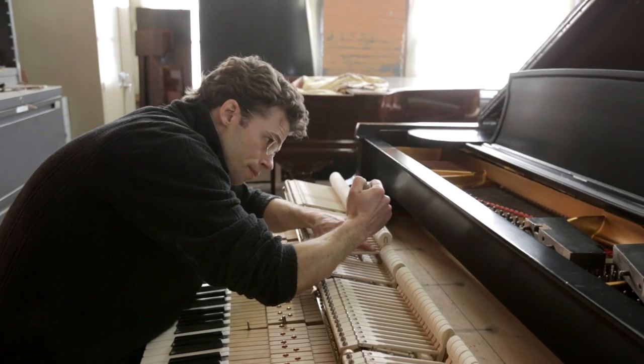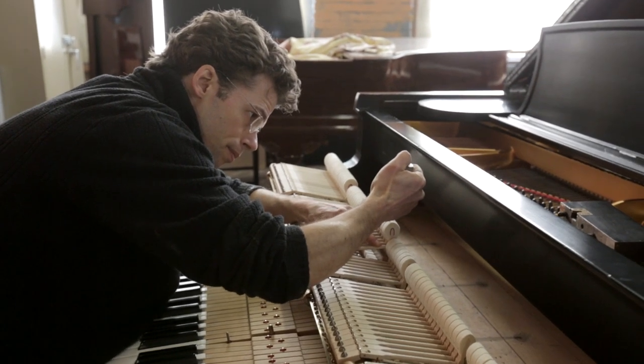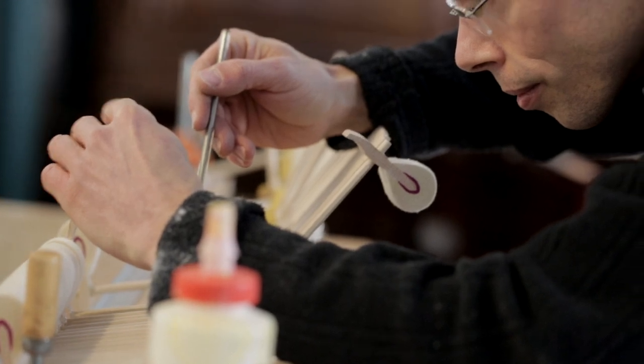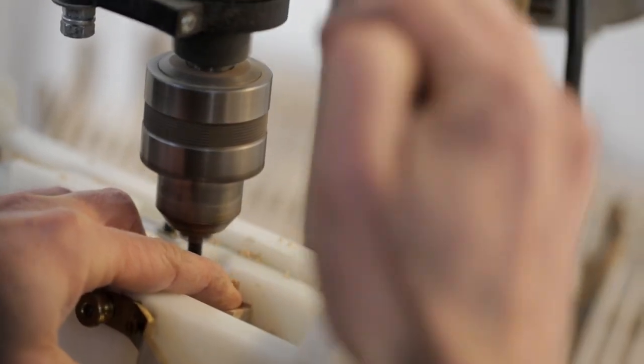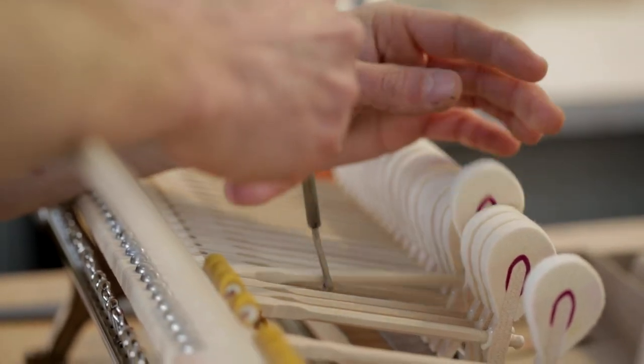Now it's more on the clock and we need to produce pianos. But even if I need to spend an hour or two extra, I will, just to make it the best that the piano can give. Here in the upper register, even one millimeter changes a lot in the sound. I shape the hammers so they're really pointed and have a very clean surface when hitting the strings. All those details are very important.